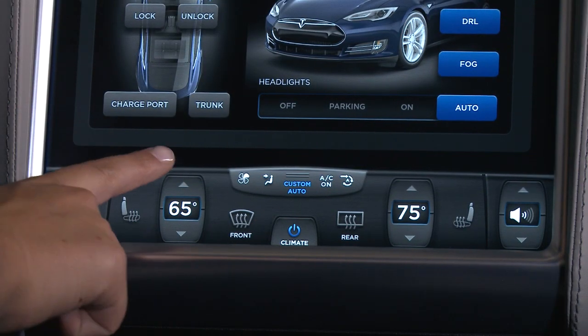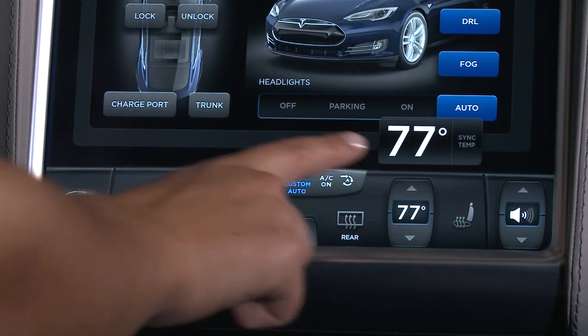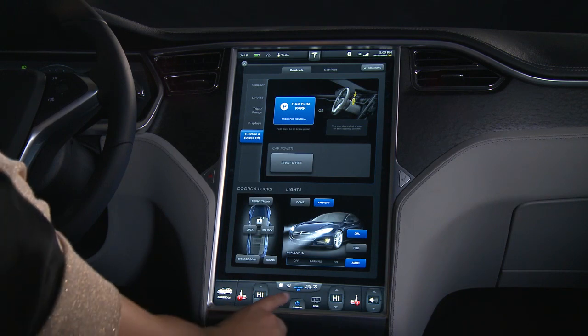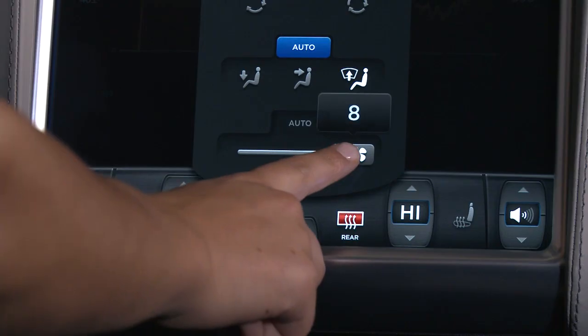Climate control in Model S works just like gasoline cars, only faster. Because cabin heating does not require engine heat, your passenger compartment warms up quickly. And since air conditioning is electric, use of AC does not take away driving performance.